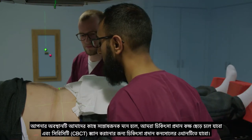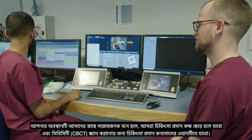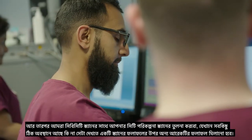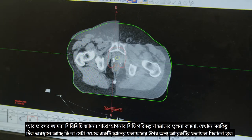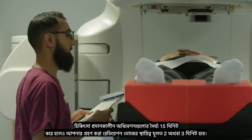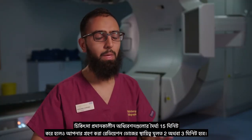Once we're happy with your position, we'll leave the treatment room and go to the treatment console where we'll take a CBCT scan, then compare that with your CT planning scan by overlaying the two and making sure everything is in the right position. Once we're happy, we'll start the treatment. The session lasts 15 minutes but the actual radiation dose you receive will be about two or three minutes.